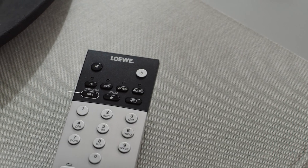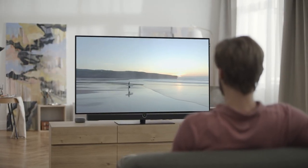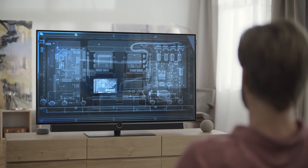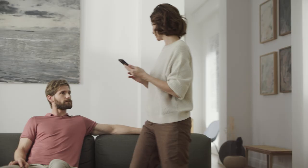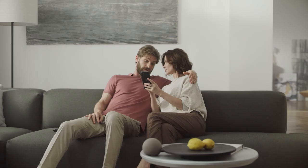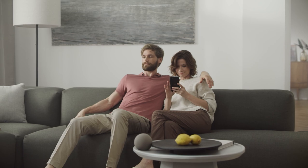DR Plus technology makes Loewe TV more than just a television. This functionality allows you to travel through time and space. A single button press activates the hard disk recorder, which offers a storage capacity for hours of recording pleasure. Like a time machine, the DR Plus function allows you to stop a live program with just pressing the red pause button.